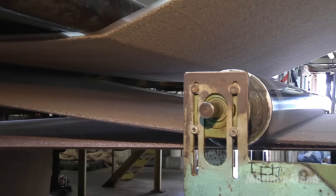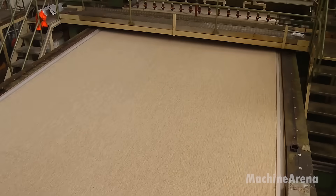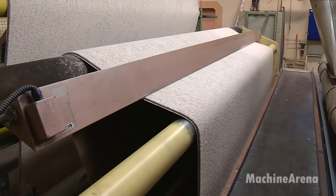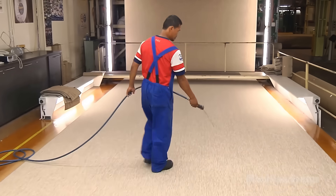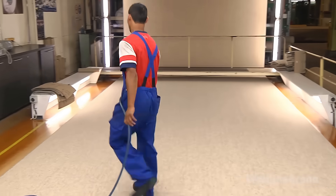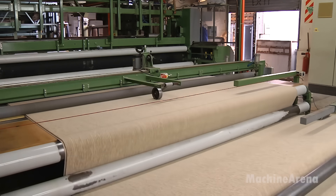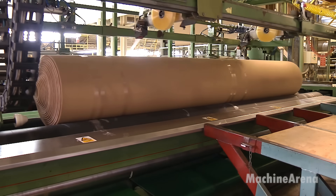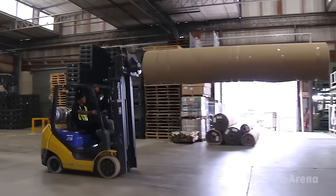Cavalier operates over 20 tufting machines, including specialized cut pile machines that trim loop tops for a plush finish. Once tufted, the carpet receives a secondary jute backing bonded with low VOC latex for stability. The carpet is then dried at 180 degrees Celsius, trimmed, inspected using laser beams, and sent to a distribution warehouse for cutting and export. Operating 24-7, Cavalier produces kilometers of high-quality carpet daily.